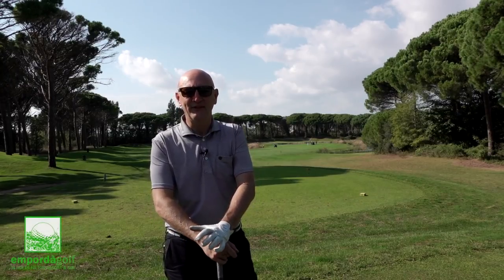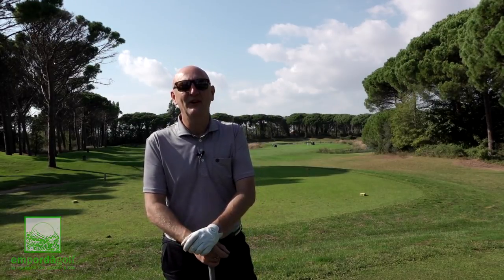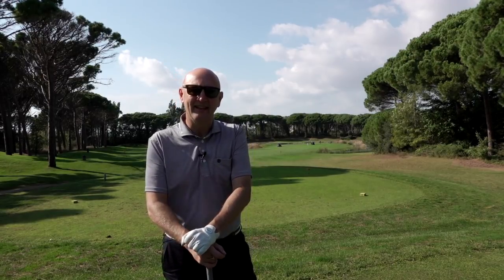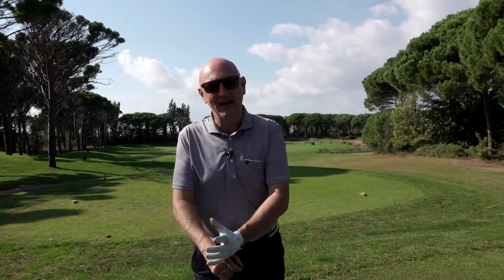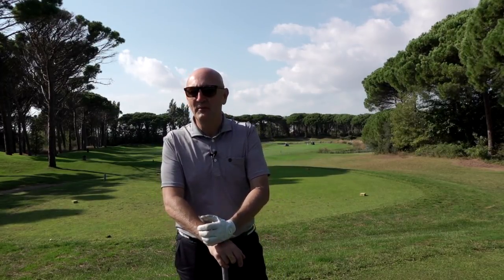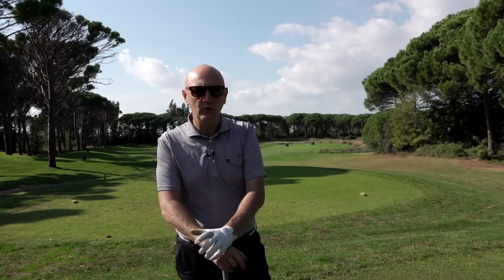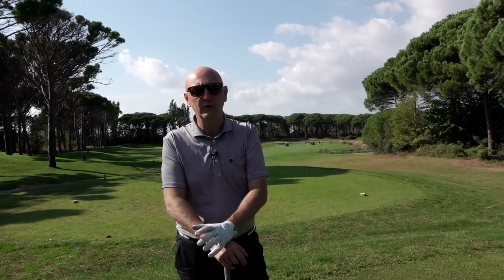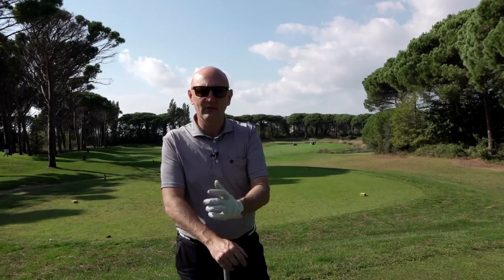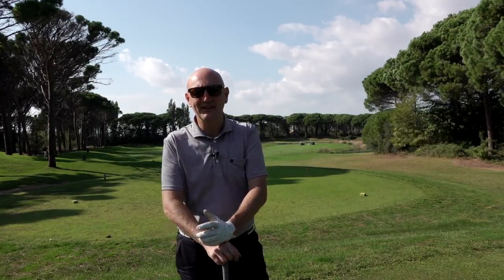I've come to the sixth hole. Just had the range finder out — it's 260, 270 yards to the flag. That would mean all carrying, and there's a lot of water between me and that flag. I haven't got that kind of distance in me, so it's going to be a hybrid off the tee. It's a great setup here at Empordà Golf Club, with heavily tree-lined fairways. There are actually two courses: the forest course, which is what we're playing today — at least nine holes of — and there's a links course as well, which from the name is probably a little bit different in style.